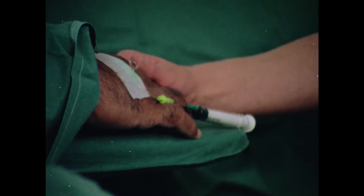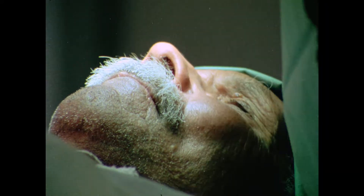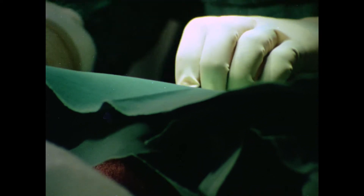Eye specialists volunteered their time and skills to the trachoma program in some of the hottest and most isolated areas of Australia — skills they were always happy to explain to anyone who was interested.